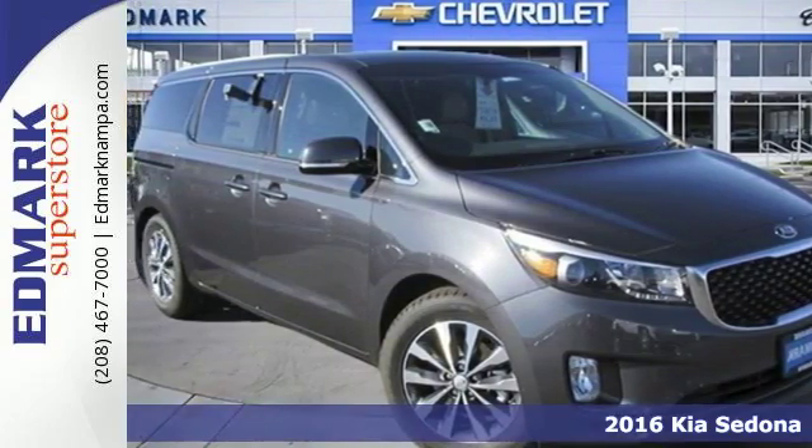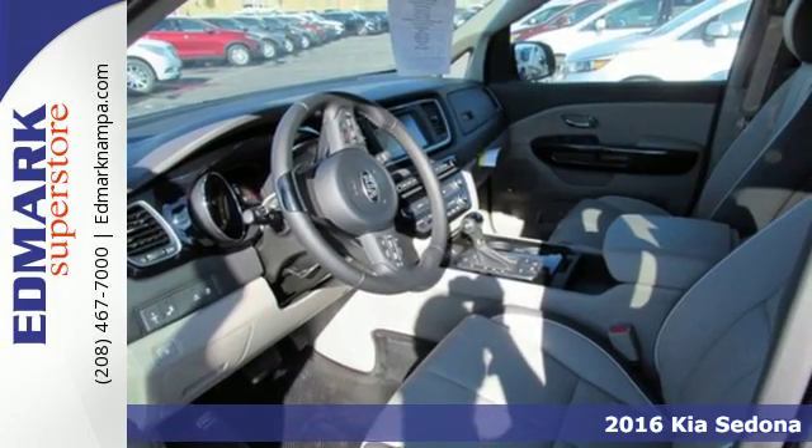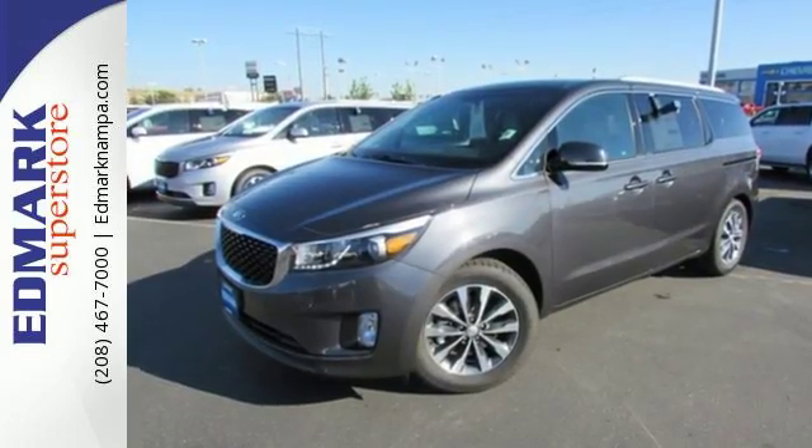Here's a 2016 Kia Sedona EX. Practicality runs throughout this good looking and family friendly minivan. Convenient features are abundant, including smart power liftgate, dual power sliding doors and a rear view camera.